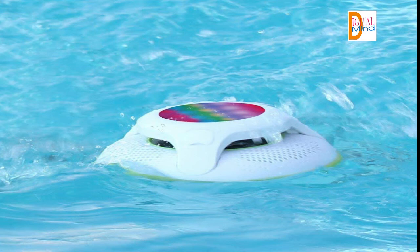IPX7 waterproof Bluetooth speakers provide 100% protection against water and dust, with a rubberized rugged exterior for ultimate impact resistance.